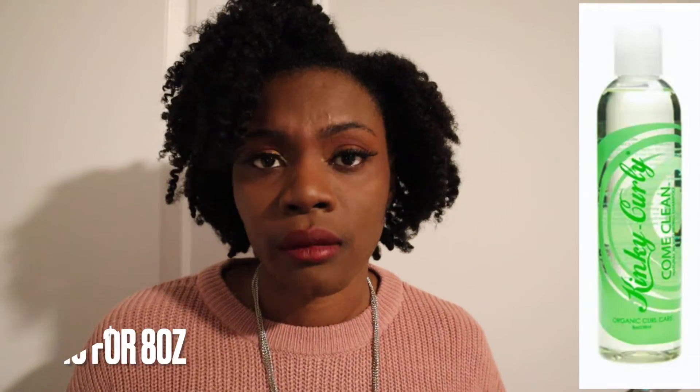There's also one from the Kinky Curly line — Kinky Curly Come Clean. It's a clear, translucent shampoo and it is a clarifier. Your hair will feel completely clean and stripped — nothing will be left on your hair. I like using it during wash-and-go days to get all the buildup out, and the price isn't too bad. I don't have the bottle on me right now, so I'll insert a picture.